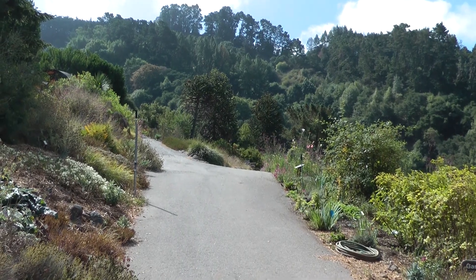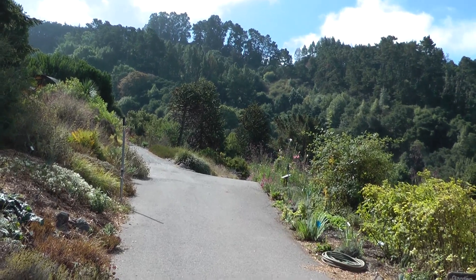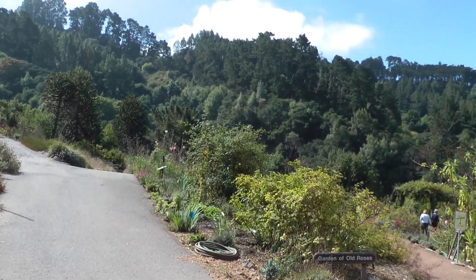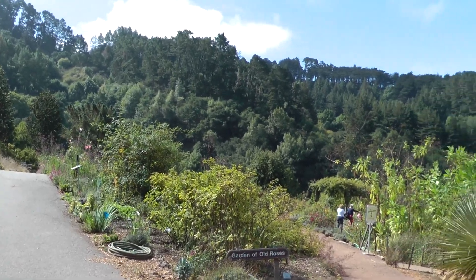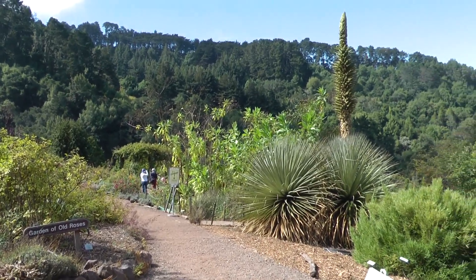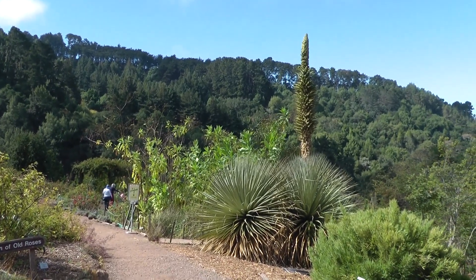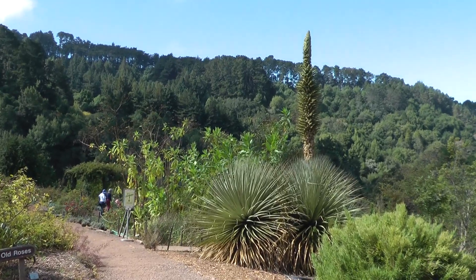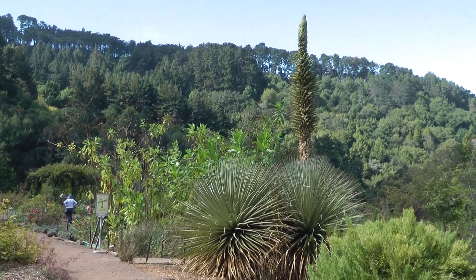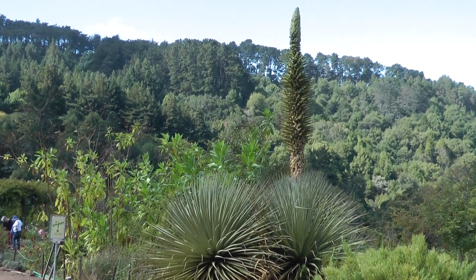We haven't visited the queen, Puya raimondii, in a while, and it's been four months since the bloom started. Let's see what she has developed into. Definitely continued to grow — latest measurements indicate about twenty-four and a half feet to the tip.